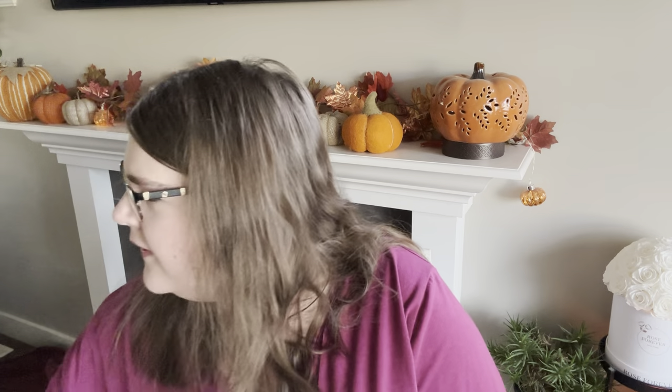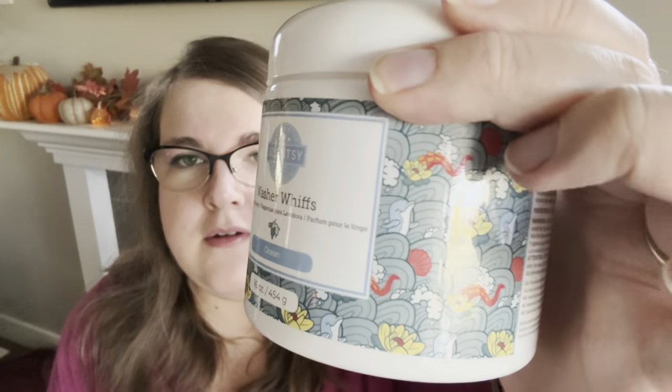The other things I grabbed were the Washer Whiffs bundles. I grabbed two of the three scents — Ocean and Shimmer. In those bundles you get two of each, so I got two Oceans and two Shimmers. Ocean is a nice aquatic scent with very aquatic packaging.